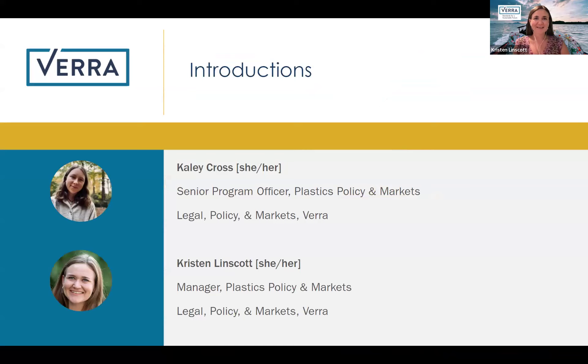Thank you, Kaylee. I'm a manager also on our Plastics Policy and Markets team, supporting Kaylee with general market and outreach for the Plastic Program. I've been at Verra for about three years working on the Plastic Program in various capacities.